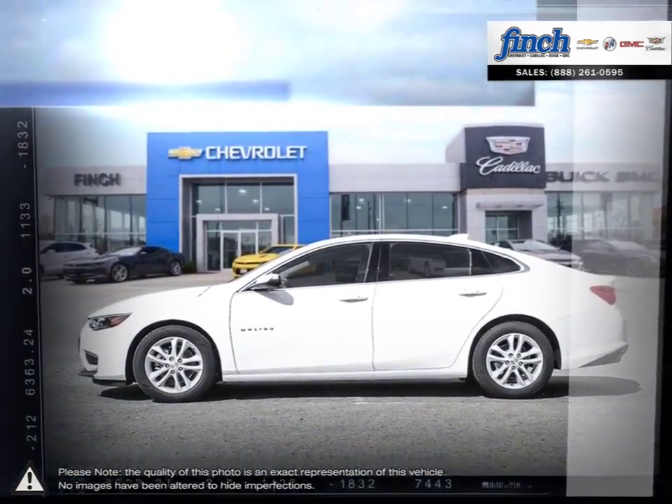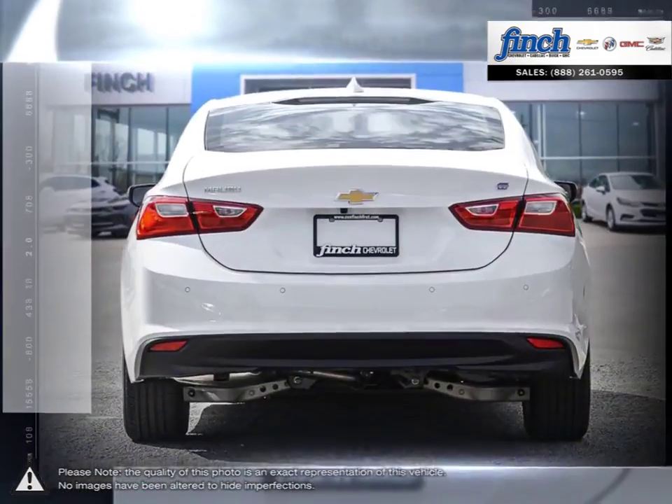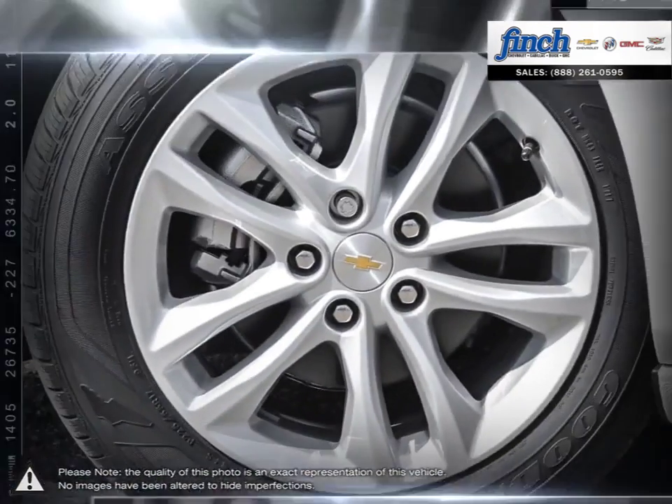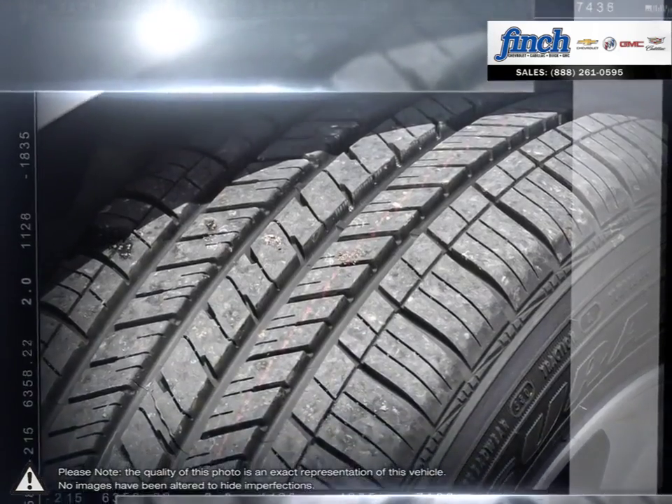When it comes to technology, Malibu is on the cutting edge. With fuel efficiency enhancing features, upscale cabin space, outstanding suspension and an incredibly quiet and comfortable ride, you'll quickly appreciate the fine details.